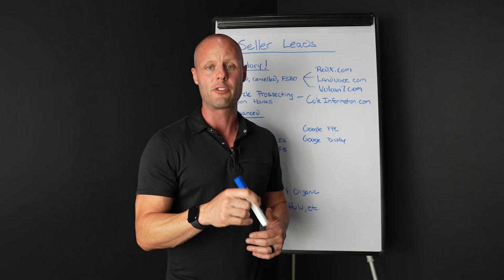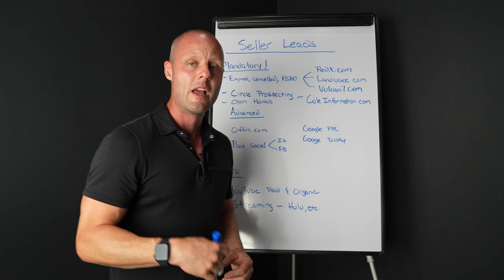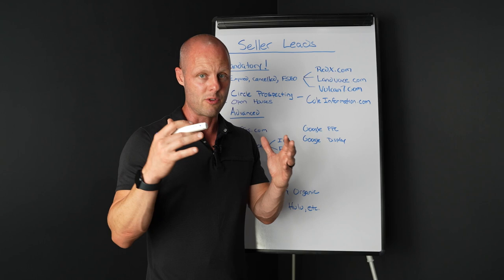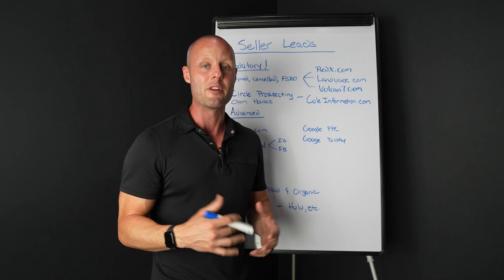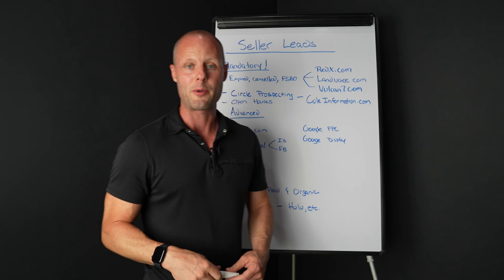We do have a nine-week sales course — I'll leave a link in the description, it's free. It really gets you in the mindset of how to sell properly. Sales is a skill that perishes — if you're not selling all the time, that skill diminishes. Practice your sales skills. Obvious, but not a lot of people do it.